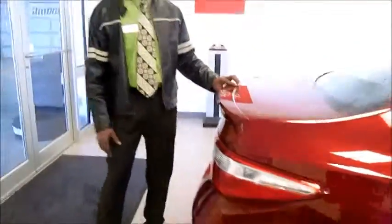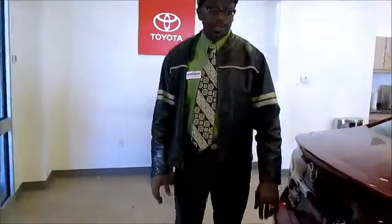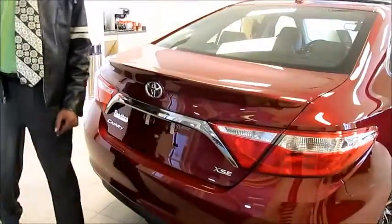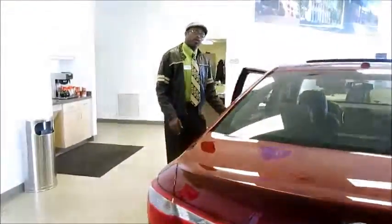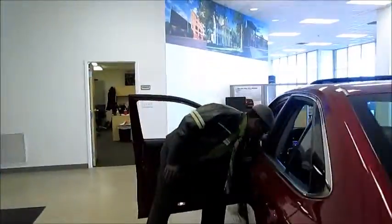It comes with a rear sport roof. This particular model is the XSE. There are four different models of the Toyota Camry available, and we're currently looking at one right now that we have on the showroom floor.